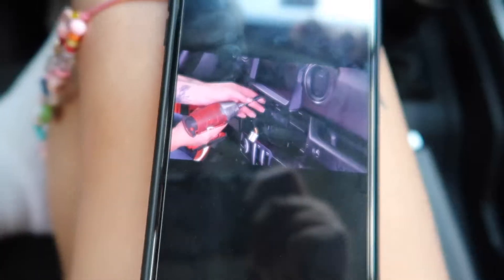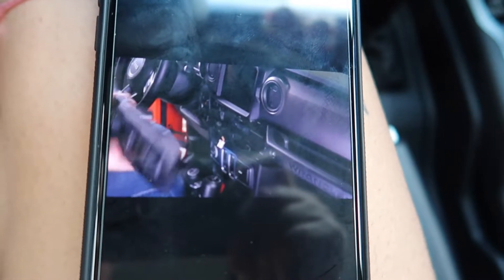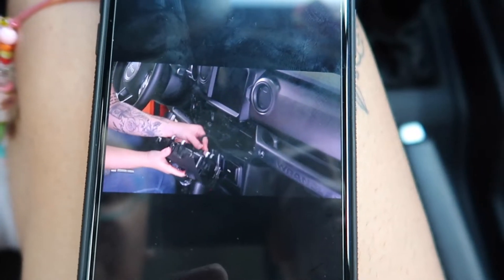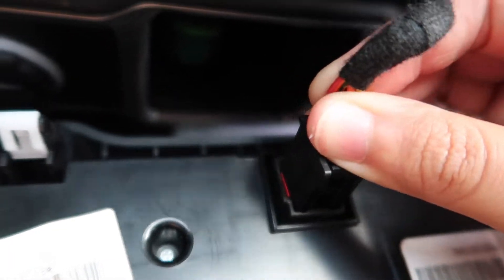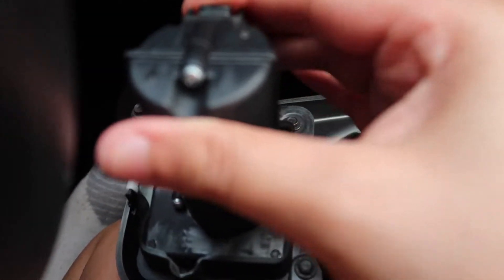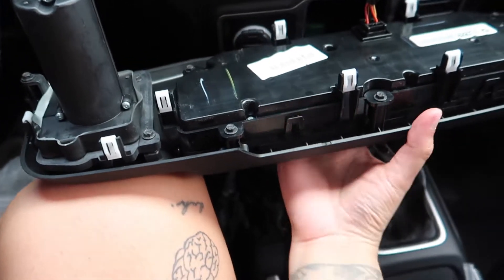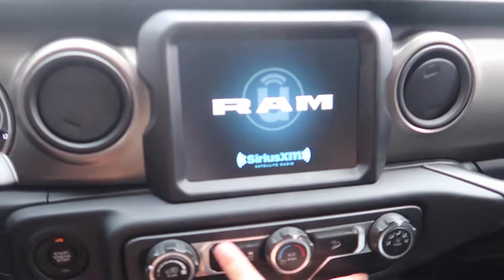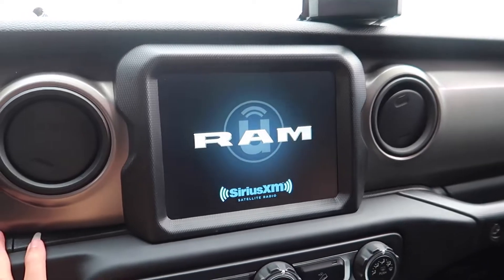Done — it's done! Last but not least, we take the control unit and plug those two connectors back in. Connect this back here — boom — and then connect this back here — boom. And then the last step is just to snap it back in place. I think it snapped in place.